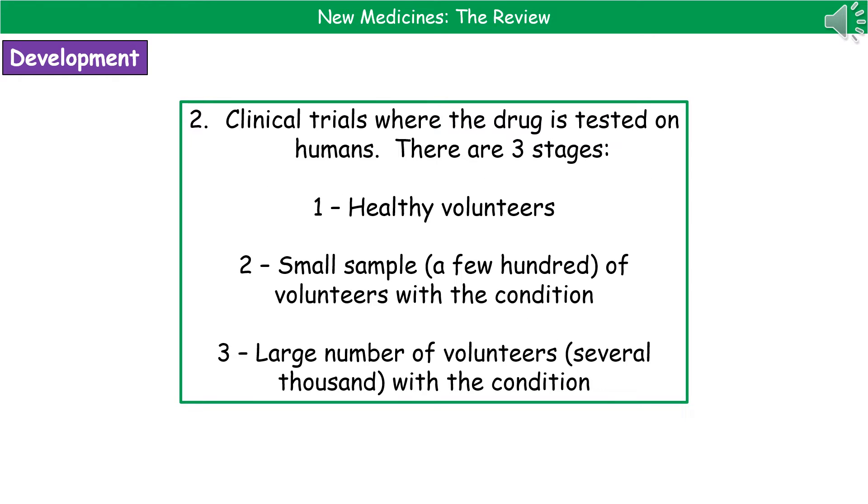Assuming our drug passes the animal trials on two different species, then it will move on to the clinical trials, which is where the drug will be tested on humans. There are three stages to the clinical trial. The first uses healthy volunteers. If it passes that, we go on to a small sample of about a few hundred volunteers who do have the condition. If it passes that, we go on to the third stage, which is a large number of volunteers — several thousand people who do have the condition.